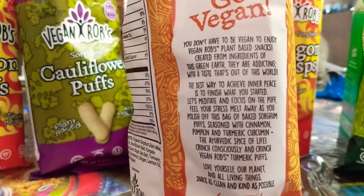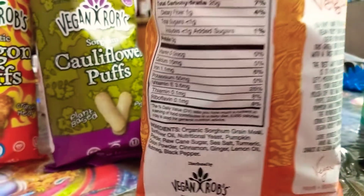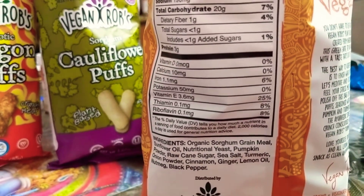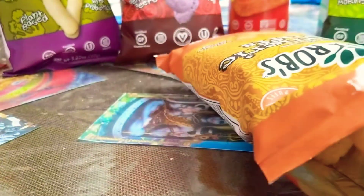Seasoned with cinnamon, pumpkin, and turmeric. That's interesting. I wonder if it's going to be sweet. Let me smell it first. Definitely smell the turmeric — not too strong, but you can definitely smell it.